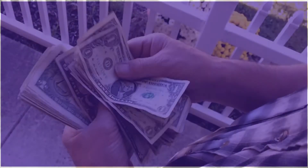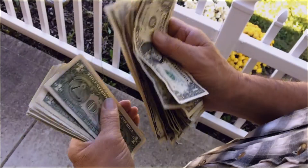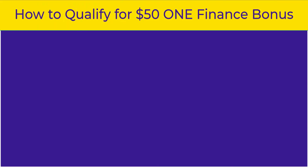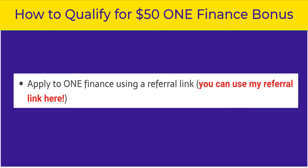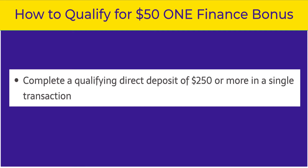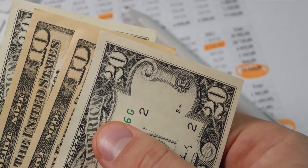The good news about applying for a One Finance account is that you'll have the opportunity to earn a free $50 sign-up bonus as a new member. This is in addition to the extra Fetch Points you'll be earning when you use your Fetch Pay debit card. In order to qualify for the $50 bonus, follow these steps. Number one, apply to One Finance using a referral link — I'll place my referral link underneath this video. Number two, link your paycheck direct deposit to your One account. And number three, complete a qualifying direct deposit of $250 or more in a single transaction. Once you complete these requirements, the $50 bonus will be deposited to your One Spend account within a few days — it's free money just for joining.